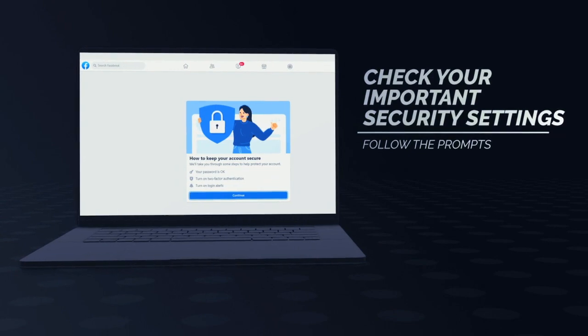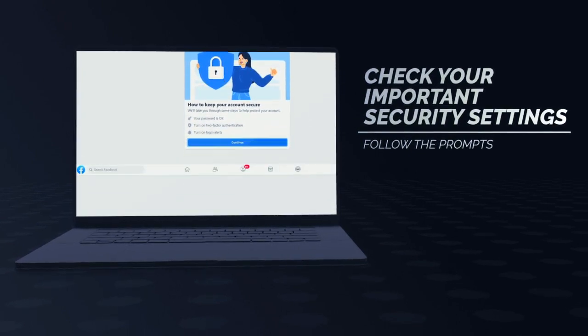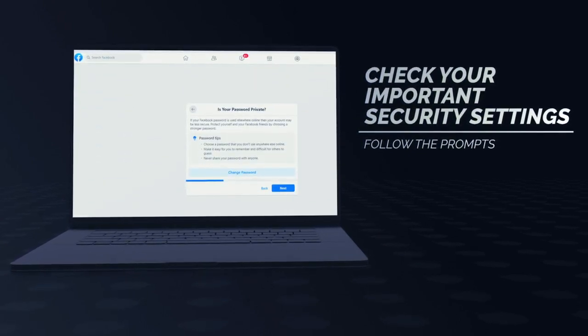This will open up a simple wizard. Follow the prompts and review the recommendations to improve your account security.